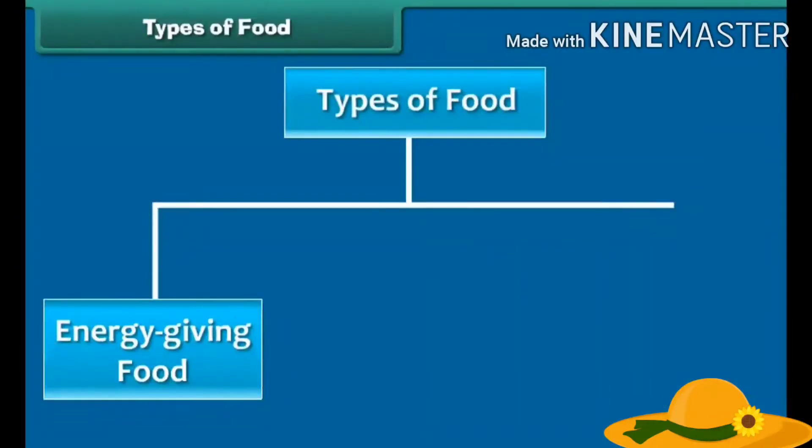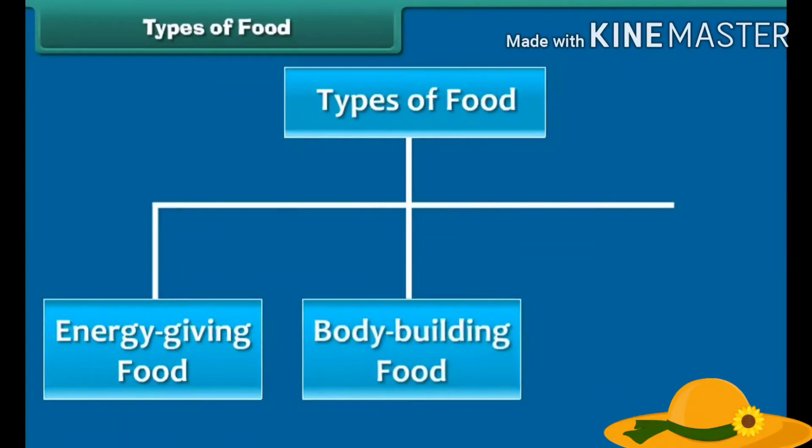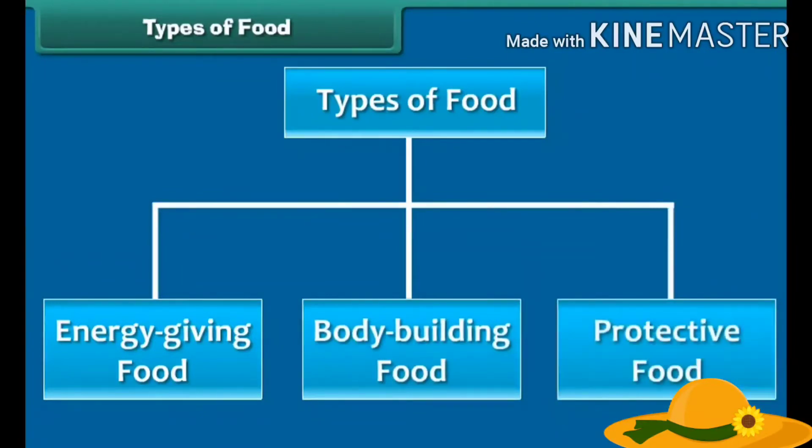There are three types of food: energy giving food, body building food, and protective food. Let us learn about them one by one.